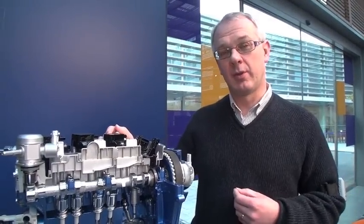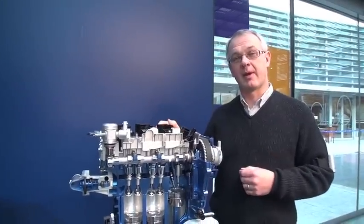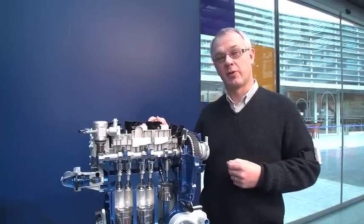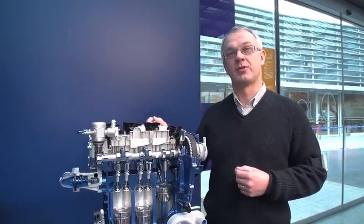Initially, we're launching this in the Focus, and it went into production in Saarlouis in Germany last week. We've announced it will be available later this year in both the B-MAX, which is the all-new compact MPV from Ford launching in the summer, and in the late summer it will be in the C-MAX, the Focus-based people mover. Other models will be announced in the future.